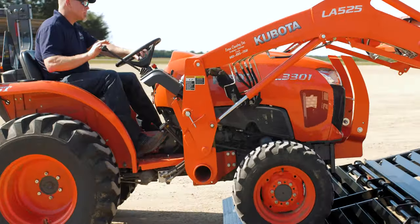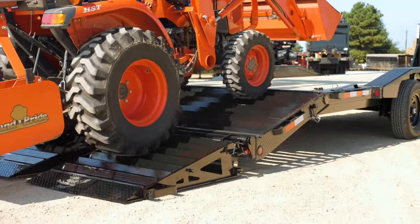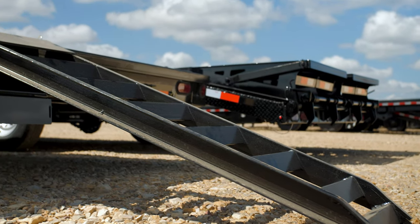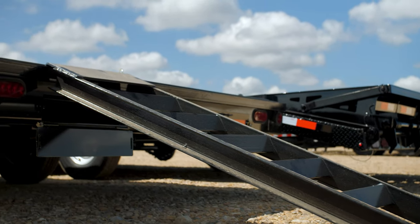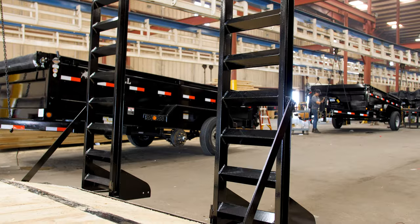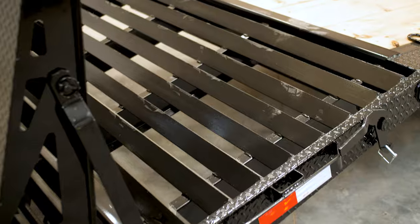We know that loading your equipment is a crucial factor with any equipment trailer. That's why we've given you tons of ramp options, providing you with 6-foot slide-in ramps as standard, with optional 4-foot dove or 6-foot stand-up ramps with a 2-foot dove, and our most popular option, 4-foot rampage ramps with self-cleaning dove.